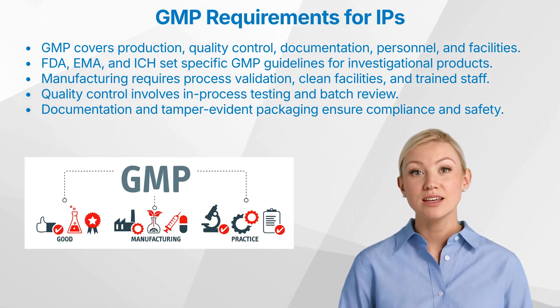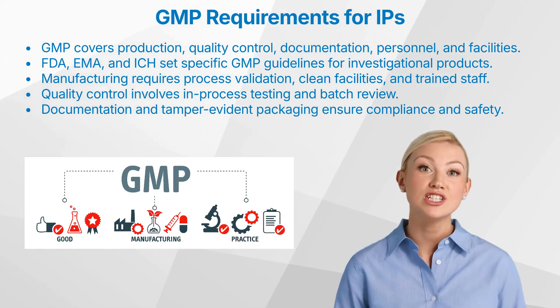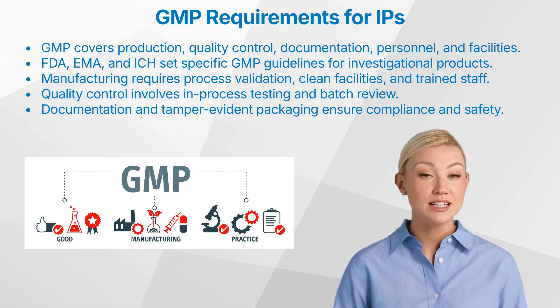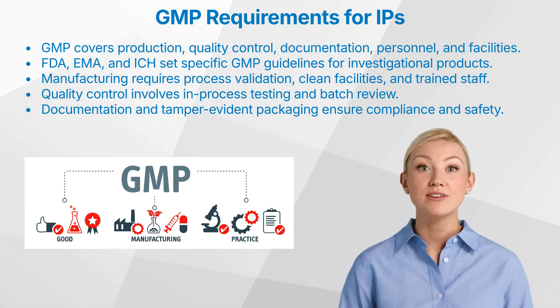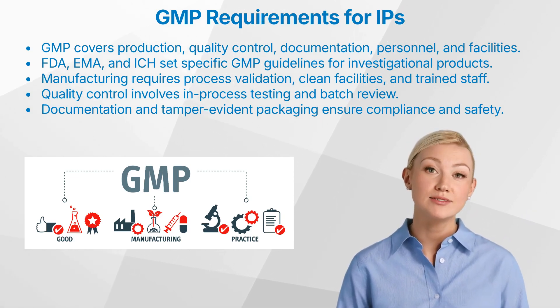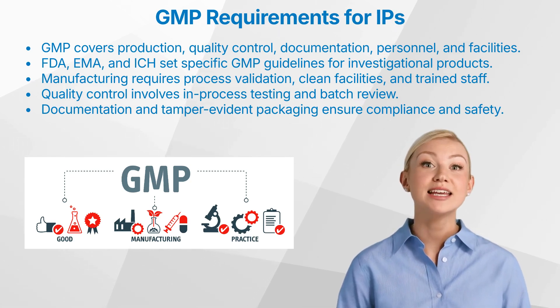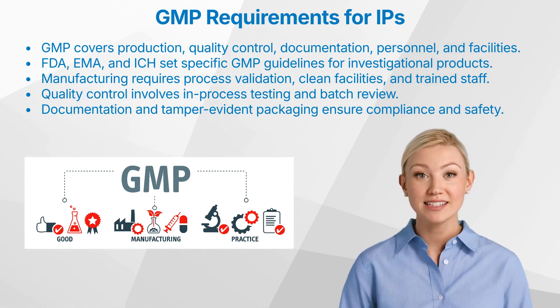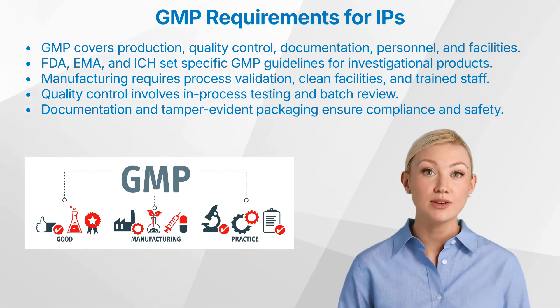What about production? The manufacturing of investigational products must adhere to stringent GMP standards. This includes: 1. Process validation, ensuring that manufacturing processes produce consistent results. 2. Facility requirements, maintaining clean rooms and controlled environments. 3. Personnel training, ensuring that staff are well trained in GMP protocols.